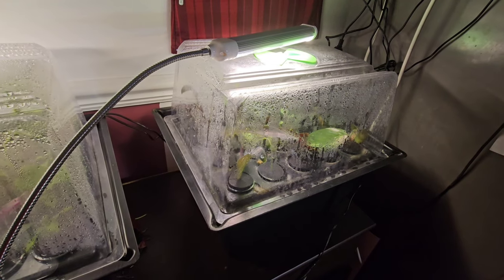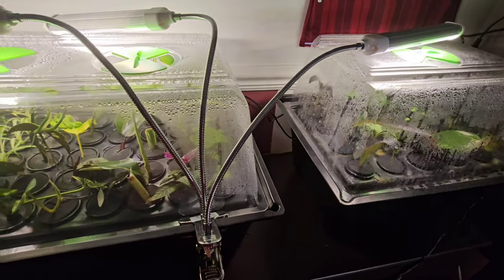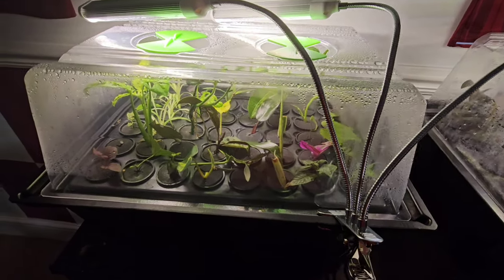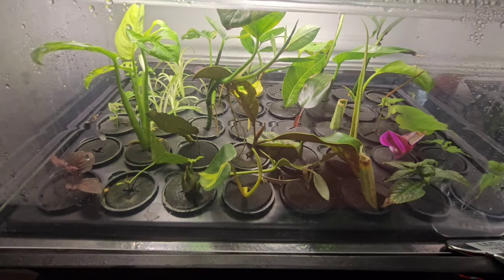Last year I reviewed the Xtreme 20 aeroponic propagator and now I've bought the Xtreme 40, which is the larger size. I'm now able to produce a lot more cuttings, so hopefully we'll have a few more plants for sale this year.